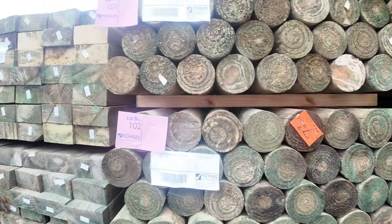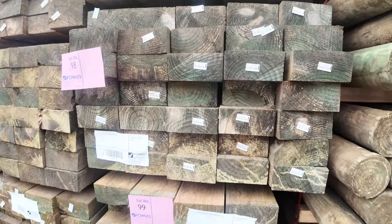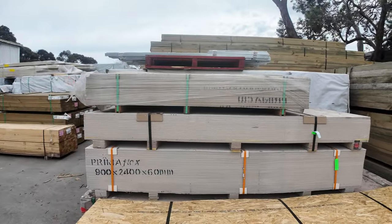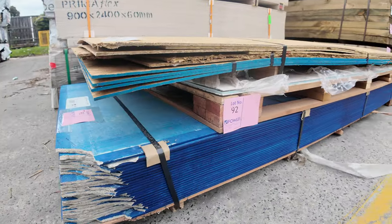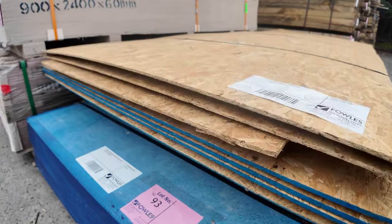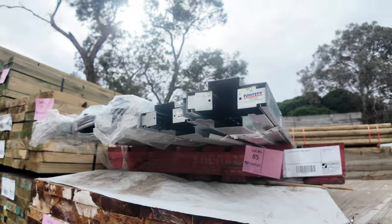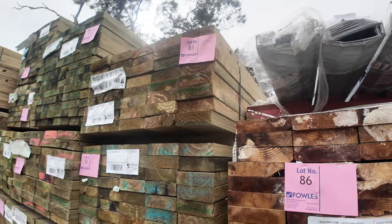There's some 150x75 2.7 sleepers here as well. We've got packs of cement sheets — have a look at all the cement sheet there, guys, including some blue stuff on the bottom there. Lot 93 has a little bit of forklift damage in the corner, but other than that doesn't look too bad at all. There's primer flex in there too, so some good stuff. Pack of metal door jams up the top there, lot 85.